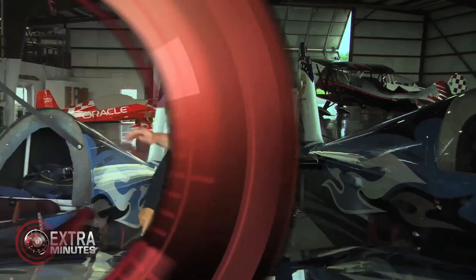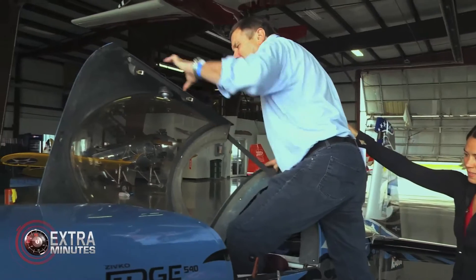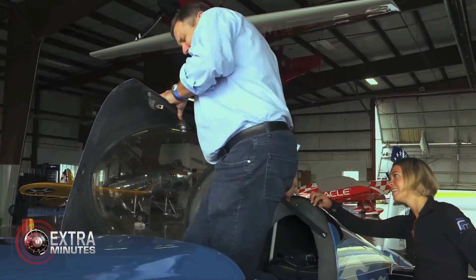If you want you can sit inside. You want to try it out? Right foot up. There you go, all the way in. Perfect. You can lean on that. There you go.